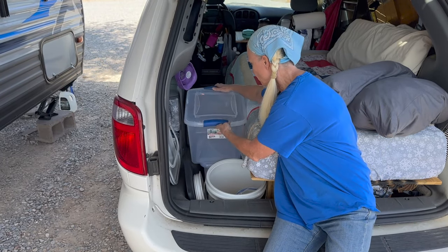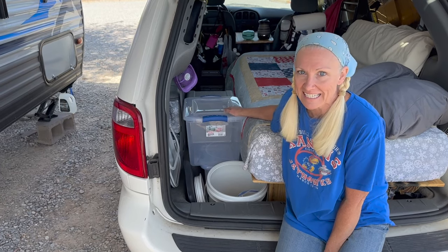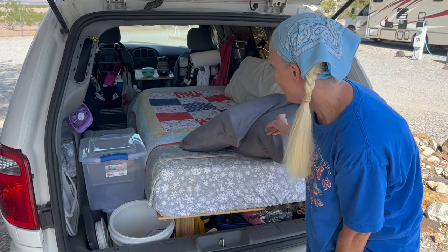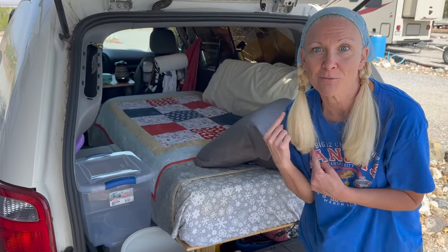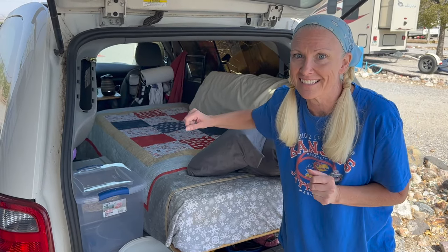When it sits here it also makes a nice little bed stand for Dean. He sleeps on this side and I sleep on that side. So let's go around and go inside and show you the couch and bed and all the stuff in here.